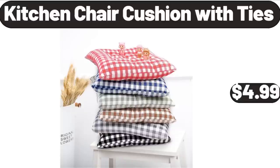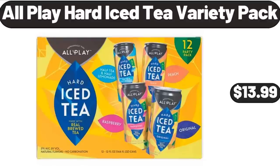Kitchen Chair Cushion with Ties, $4.99. All Play Hard Ice Tea Variety Pack, $13.99.